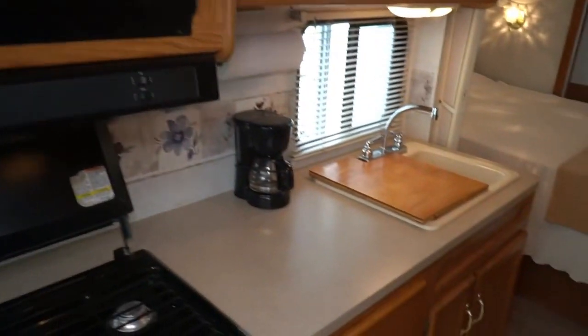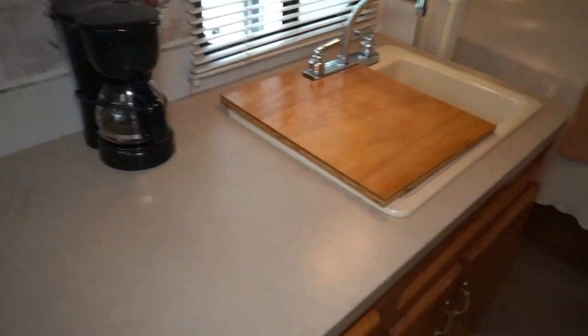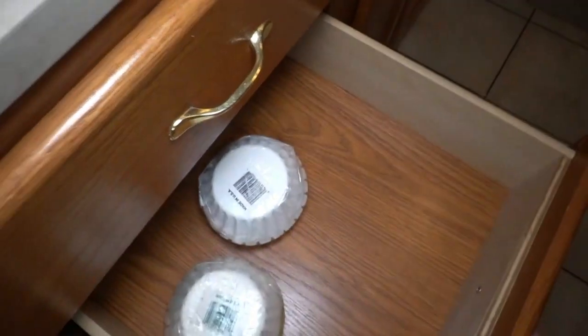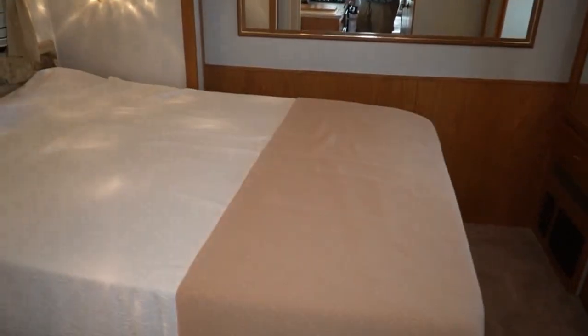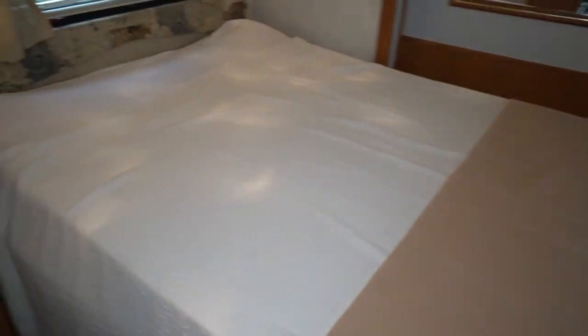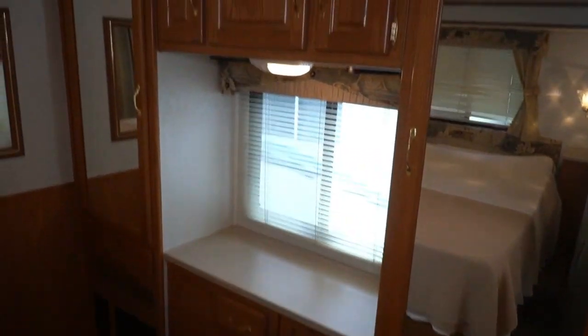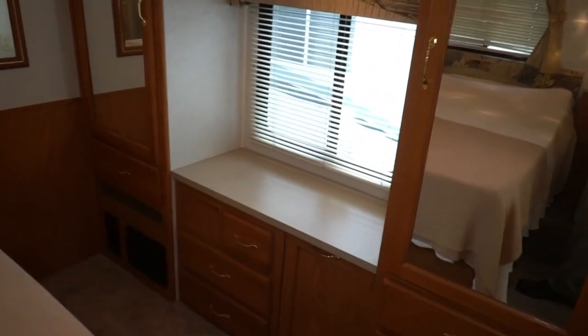Floors look great, countertops look great, three-burner stovetop with an oven, Dometic microwave. The previous owners left some stuff — coffee maker, TV, assorted outside gear — I'm going to leave that in for whoever buys it. You've got a nice bedroom with a queen island bed. At the foot of the bed there's a lot of storage, his-and-her closets, another ducted AC unit, and of course a furnace. Everything right now is running on the generator.